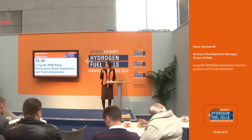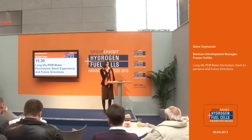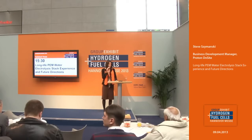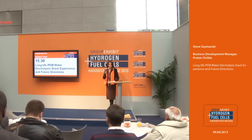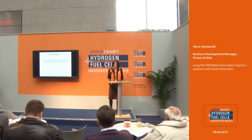We welcome you here at the Technical Forum at the group exhibit Hydrogen and Fuel Cells 2013. We invite you to listen to the next presentation and ask the presenter some questions at the end. Come and enjoy the next presentation dealing with the topic Long Life PEM Water Electrolysis: Deck Experiences and Future Directions by Proton — Business Development Manager Steve Szymanski. Give him a big hand, please.